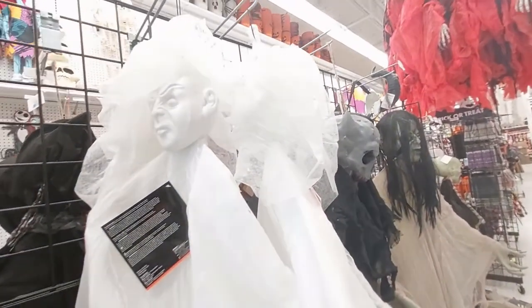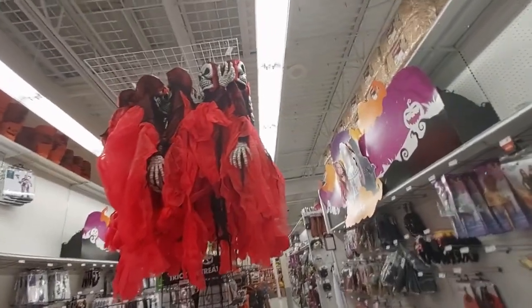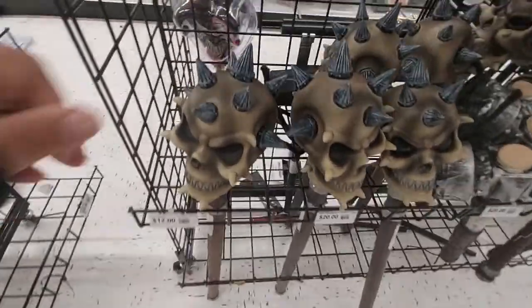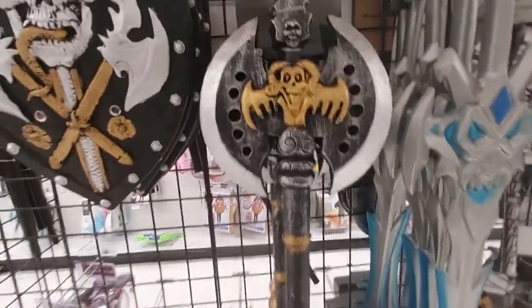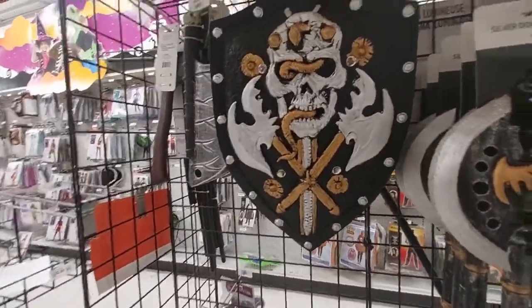The white ghost — look at those ones up there. Look at these cool things: a spiky skeleton thing and it has a warhammer. Look at this axe — it's pretty good material. The black shield for $25.